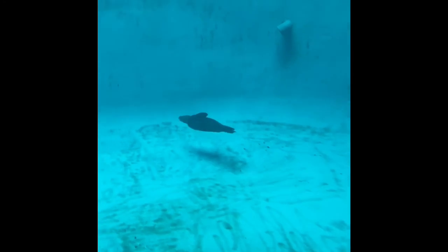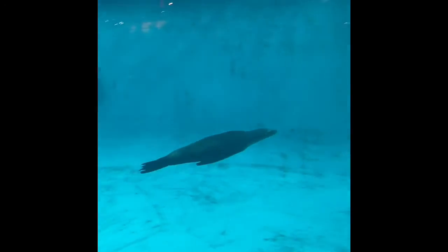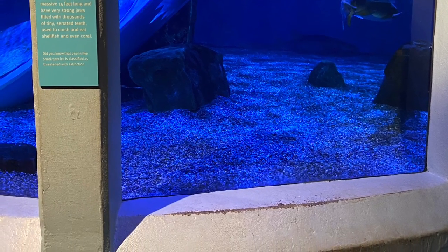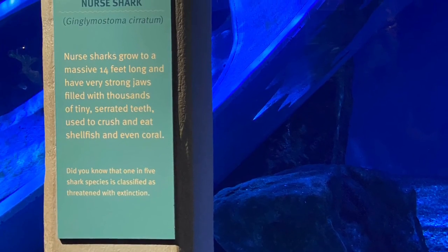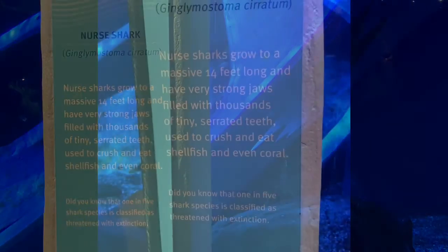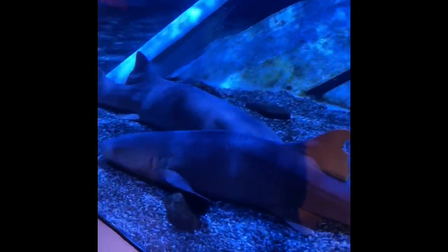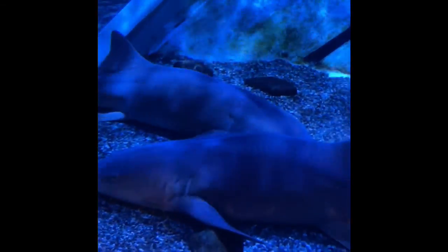Look at the penguin — look at him, he's flying! He's flying! He's flying the other way — look, right here!